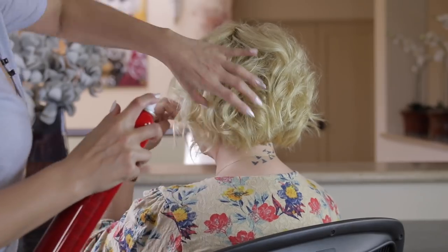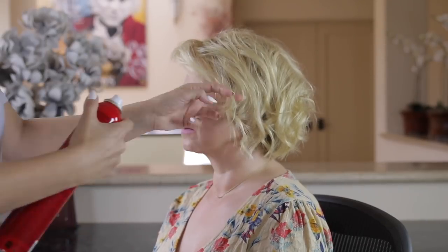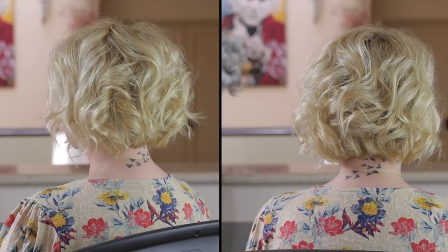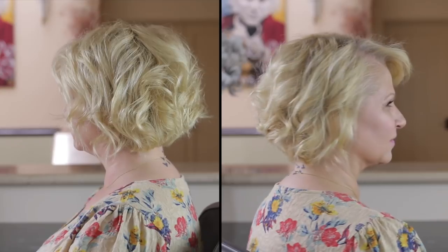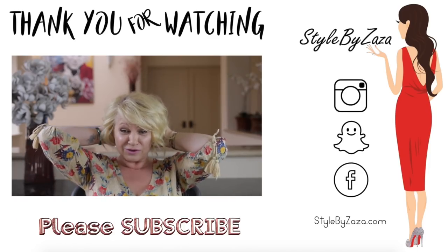Let me know if you have ever tried any type of treatment and would you do it again. Don't you think her hair turned out great? You can find both treatments on keratinresearch.com or Amazon. Thank you so much for watching and until next time I'll see you soon — have a fabulous day, take care, bye bye!